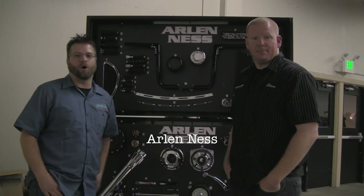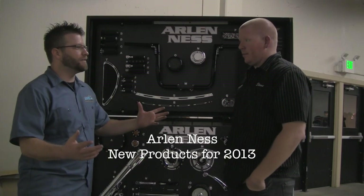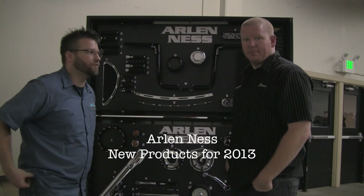Kyle from Cruiser Customizing here with Steve. We have an opportunity to take a look at the new parts for 2013.